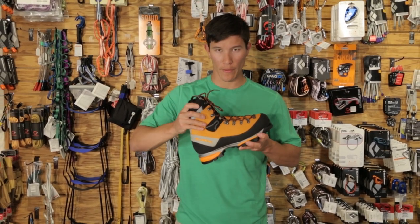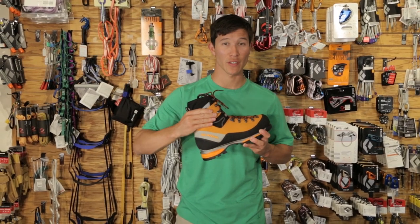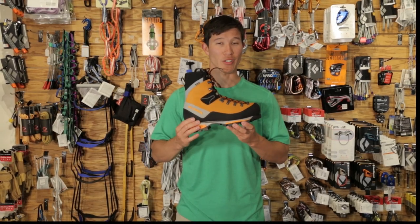The Scarpa Ergo Fit provides increased forward ankle mobility and stabilizes lateral range for ultimate protection. This versatile boot is ideal for cold mountain adventures.